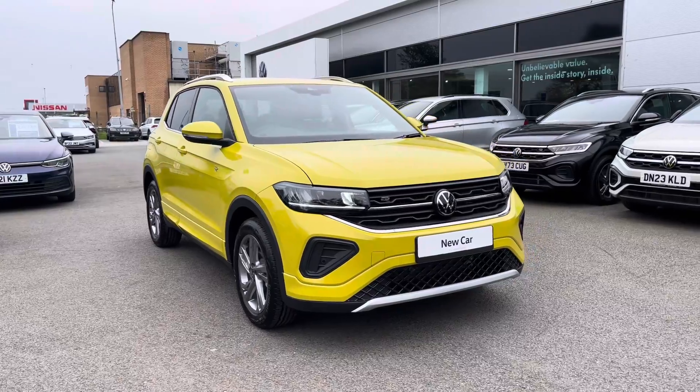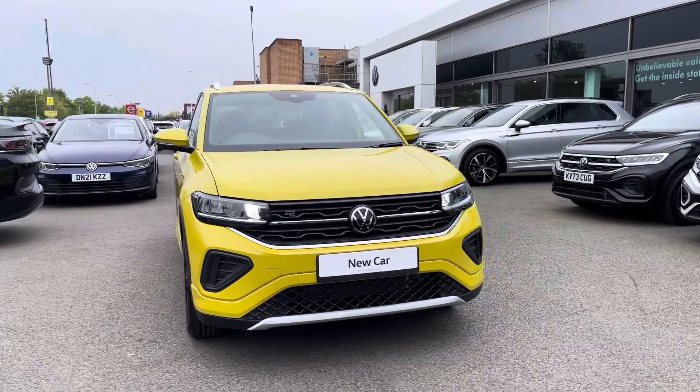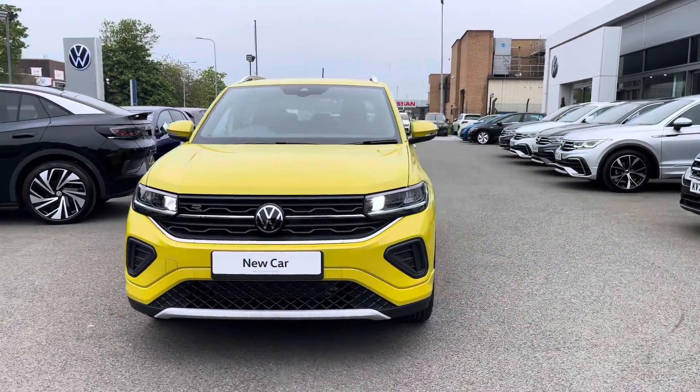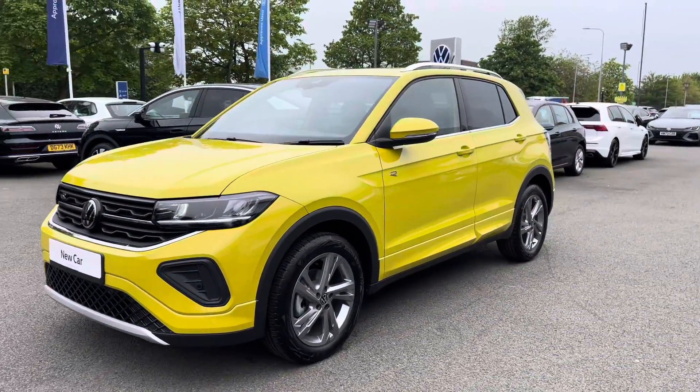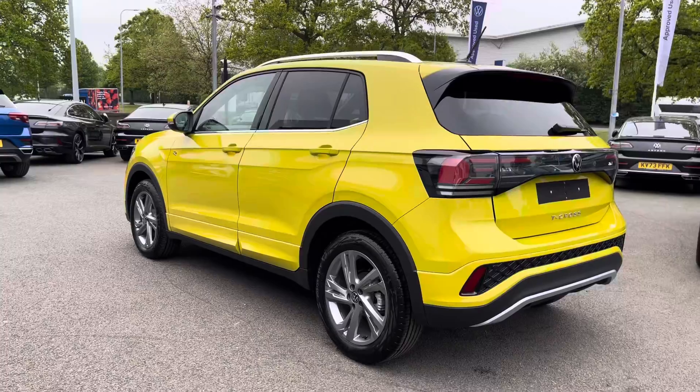Hi, I'm Jack from Crew Volkswagen and I'm going to show you around this approved used Volkswagen. This is the new T-Cross R-Line finished in a gorgeous rubber ducky yellow paint, featuring the 1.0L TSI petrol engine producing 115PS with a 7-speed DSG automatic gearbox.